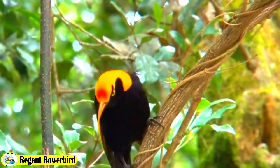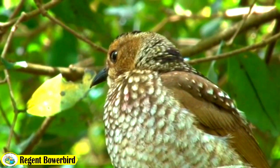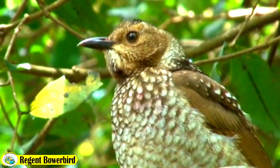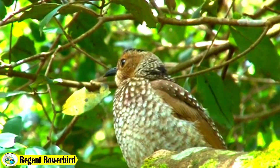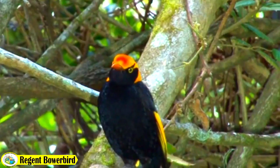This bird measures around 25 to 30 centimeters in length and has a plump rounded body. Overall, the Regent Bowerbird is a beautiful and eye-catching bird known for its vibrant colors.